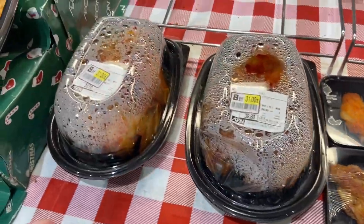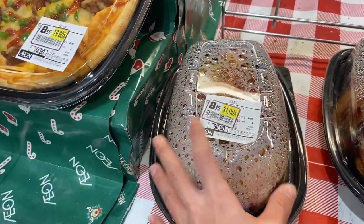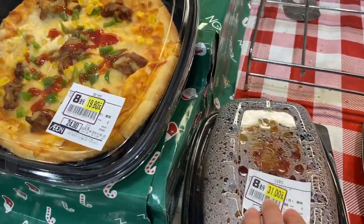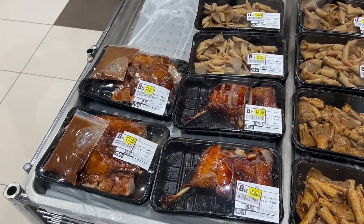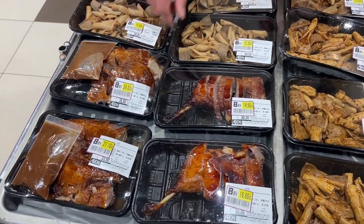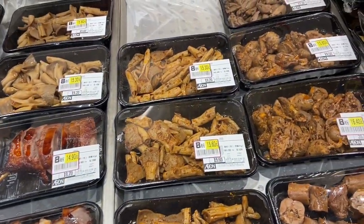They also have a whole chicken here — oh my God, ang mura niya (it's so cheap), guys! One whole chicken is only 31 yuan. And they have pizza for 19.8 yuan. Another exotic Chinese food section — it's ready-to-eat Chinese food.